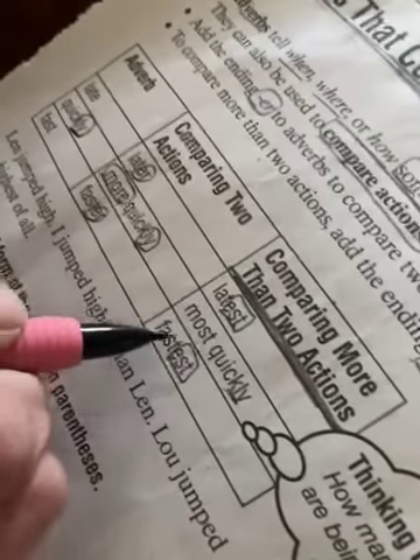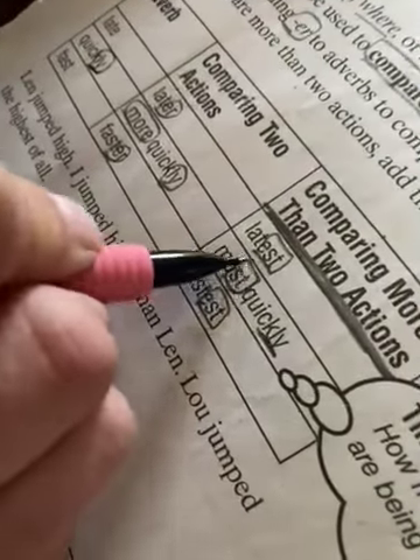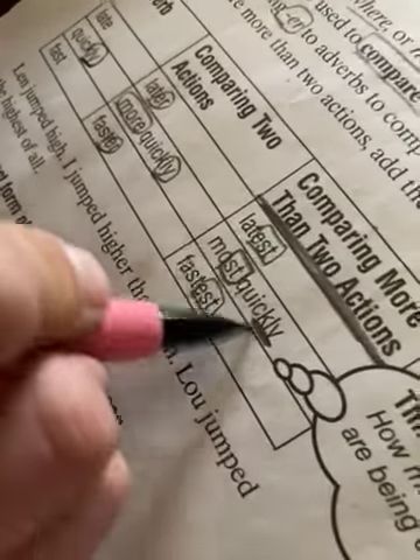And again, if the adverb ends in -ly, then you add the word 'more' instead of -er. If it's more than two actions, it's 'most' instead of 'more' for the -ly ending.